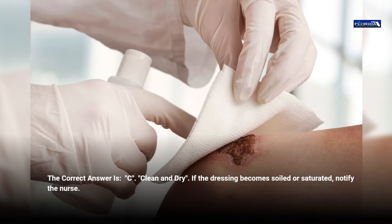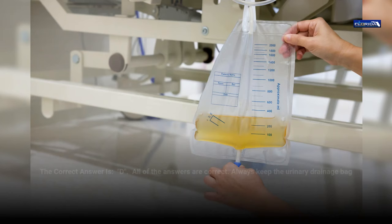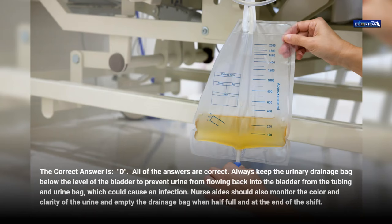Question 7. Drainage bags from urinary catheters should: a. Be kept below the level of the bladder. b. Have clear urine without sediment. c. Have their output measured. d. All of the above. The correct answer is d, all of the above. Always keep the urinary drainage bag below the level of the bladder to prevent urine from flowing back into the bladder, which could cause an infection. Nurse aides should also monitor the color and clarity of the urine and empty the drainage bag when half full and at the end of the shift.